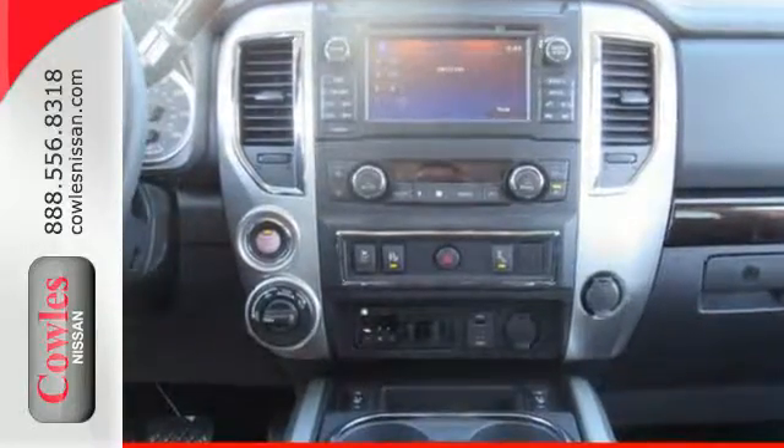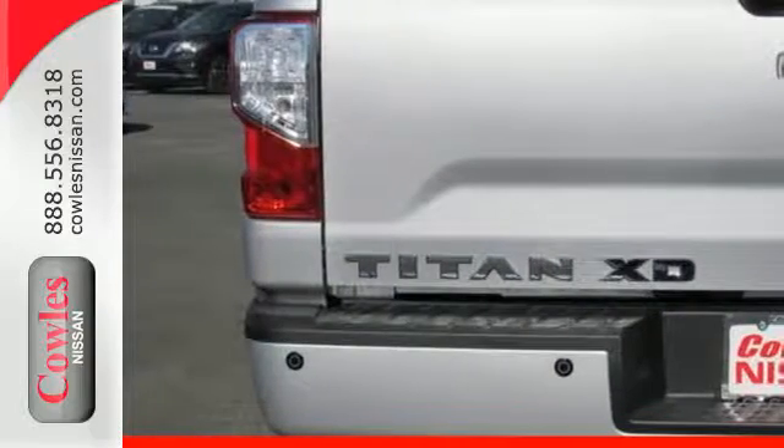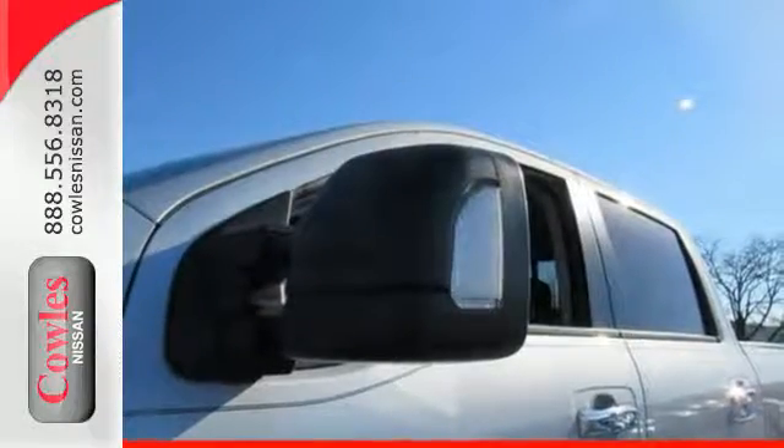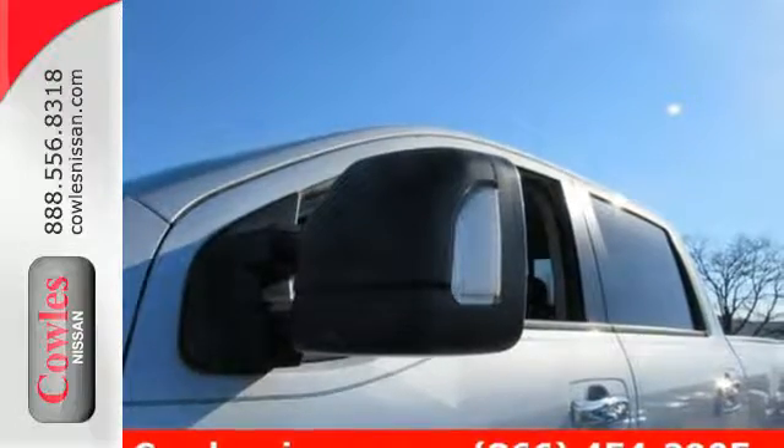Its practical functionality goes beyond the basics with overhead LED cargo bed lights and cargo bed tie-downs for your loads, and NissanConnect and hands-free text messaging assistant for your tasks.